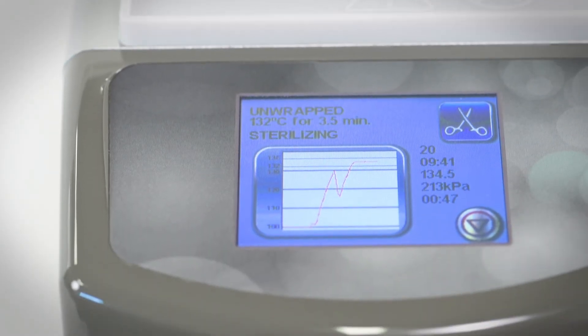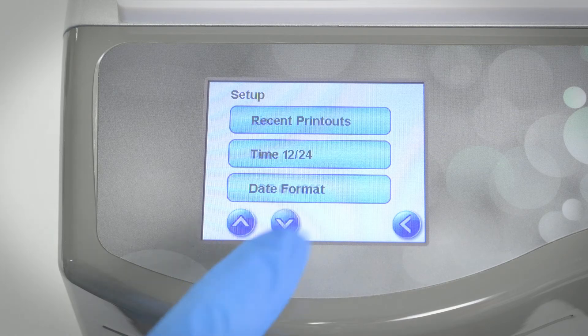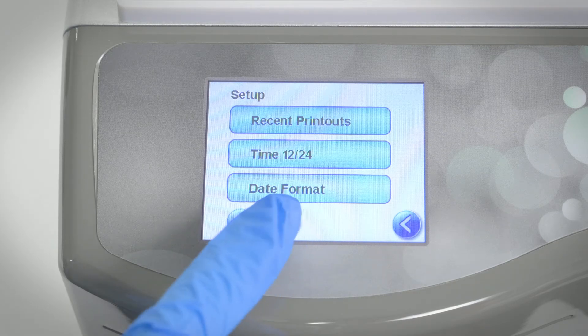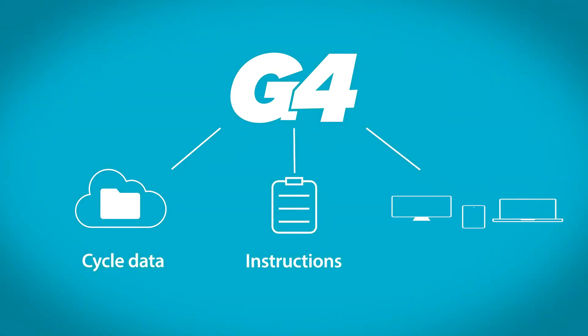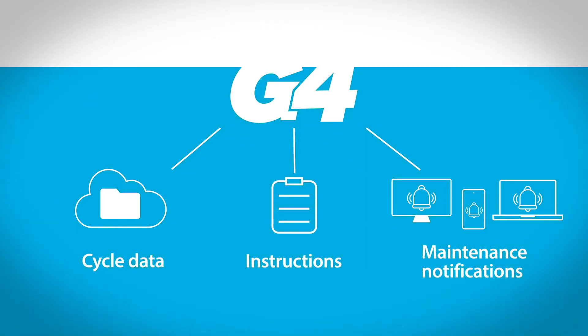View current operations and connect and send information to your smart device, tablet, or laptop. With G4 technology, cycle data, instructions, and maintenance notifications are at your fingertips.